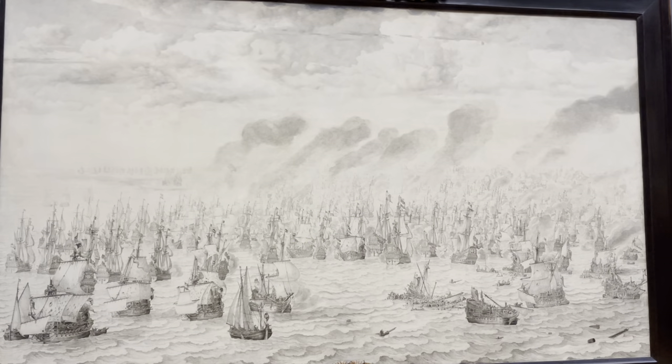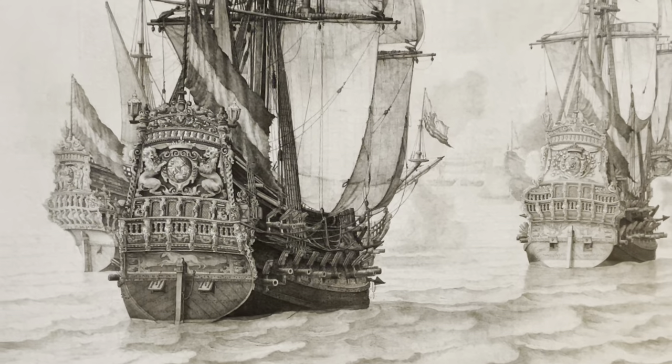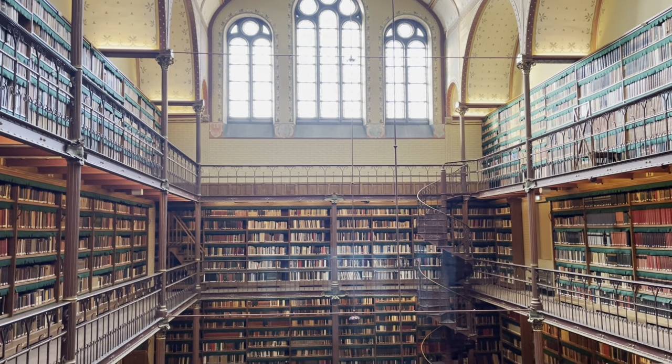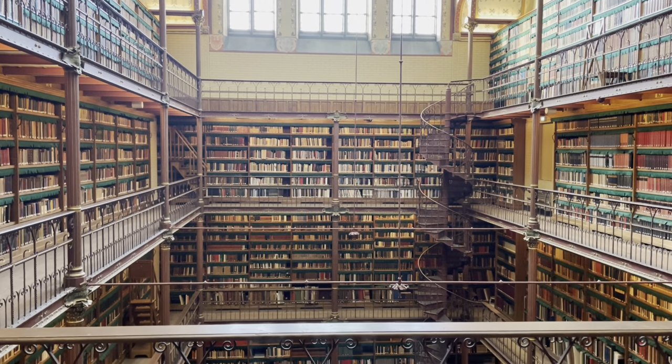You will also find amazing ink on canvas work by Willem Wann on this floor. The Rijksmuseum Research Library, which is the largest public art history research library in the Netherlands, is also on the second floor.